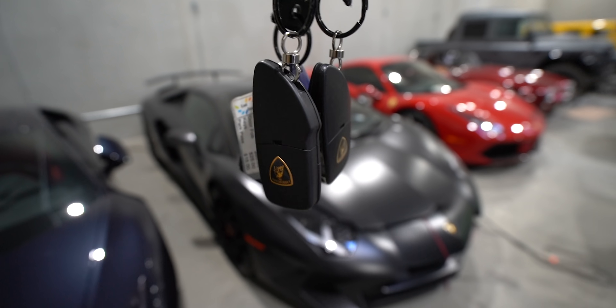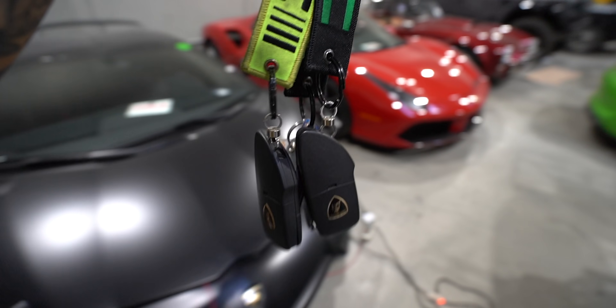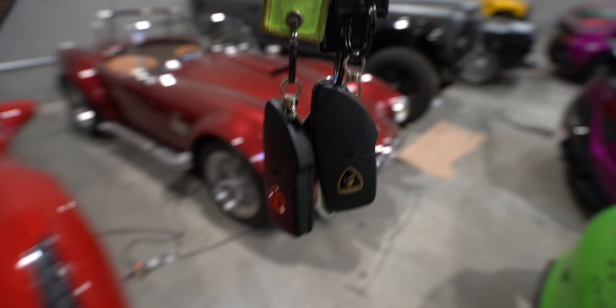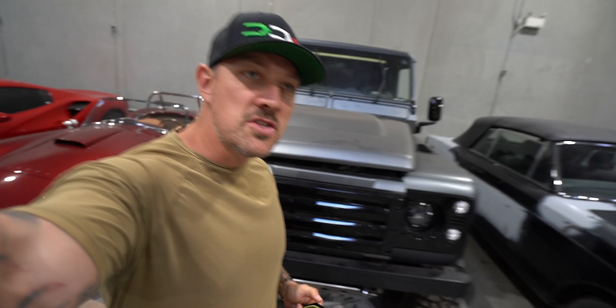We got a couple of Lamborghini keys here. We got to go through the old car collection and move a few cars and tell you guys exactly what's going on with the car giveaway. You saw it — that's right — title and thumbnail.